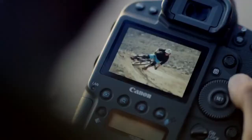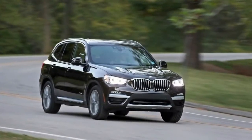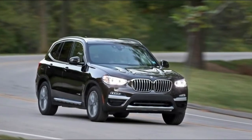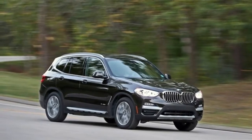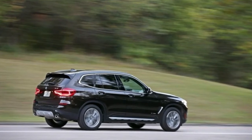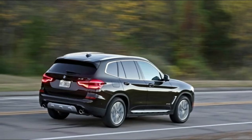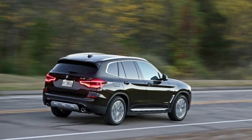The four-cylinder 2018 X3, christened XDrive 30i, comes equipped with a turbocharged 2.0-liter inline-four, while six-cylinder models bear the M40i nomenclature and sport a turbocharged 3.0-liter inline-six. Despite mirroring the displacement of the outgoing X3's engines, the 2018 X3's two engines are entirely new to this model line, though they are shared with other BMW products such as the 3 Series and the 5 Series.